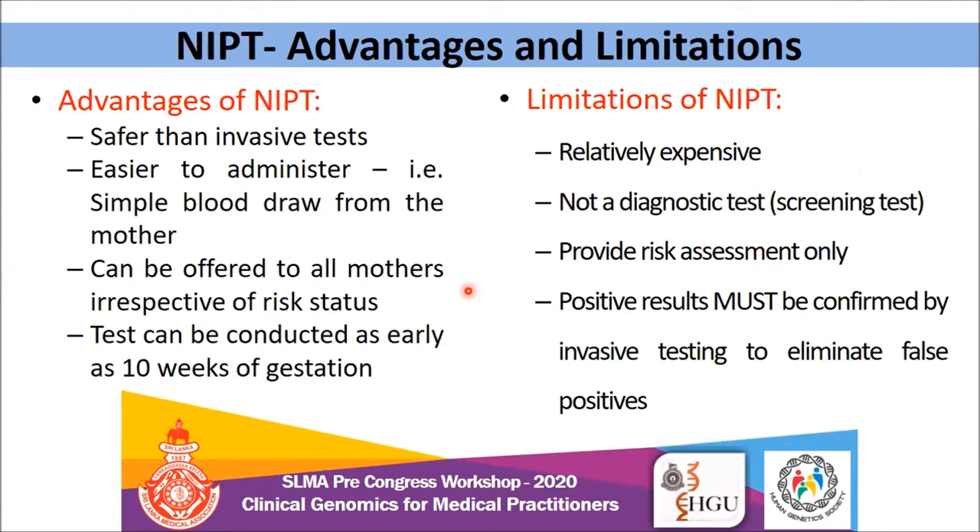The advantages of NIPT are that it is safer and can be offered to all mothers irrespective of risk status if they can afford it, and it can be conducted as early as 10 weeks of gestation. The limitations are that it is pretty expensive, and it is not a diagnostic test — if it comes back as high risk, it should definitely be followed by a definitive diagnostic test.